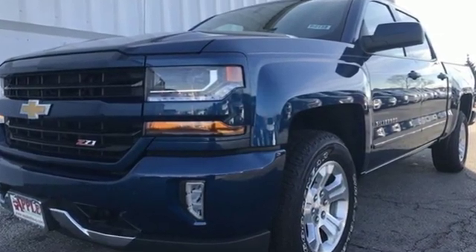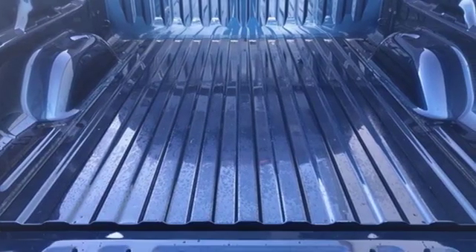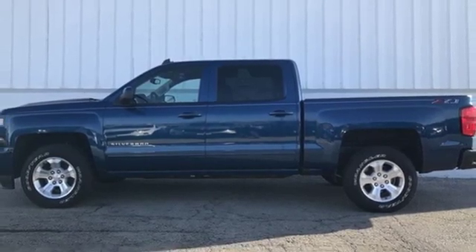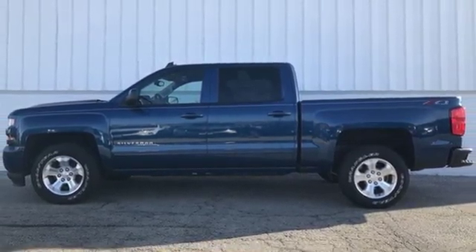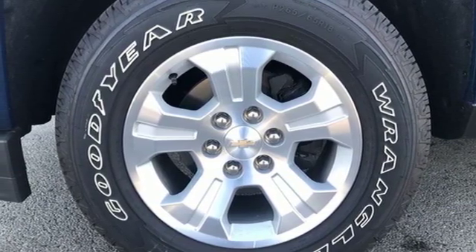Streaming audio, power heated mirrors, dual zone climate control, rear parking sensors, Wi-Fi hotspot, front heated split bench seats, V8 engine, trailer brake controller, electronic shift on the fly, and automatic transmission.